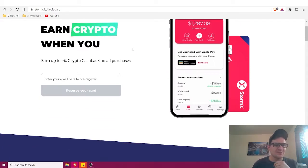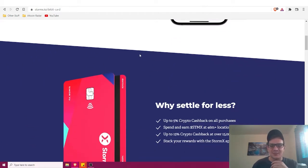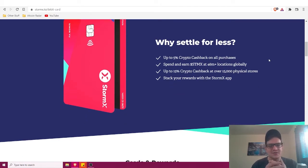StormX is coming out with their own card that lets you earn up to five percent crypto cashback on all purchases. That's really nice because regular fiat credit and debit cards really limit how much cashback you earn, so earning up to five percent on all purchases rather than just some is great to see.